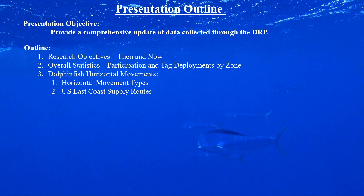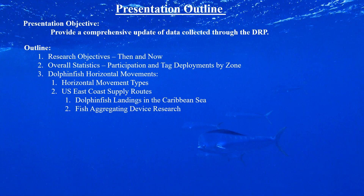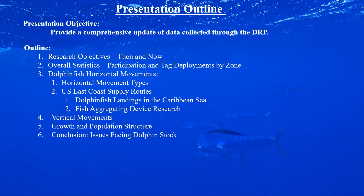We just had a really exciting recovery a few weeks ago. I've also prepared an analysis on dolphin fish landings in the Caribbean Sea, will touch on our fish aggregating device research, and will quickly cover vertical movements, growth, and population structure — topics on which we've published research. I'll be using a similar approach to what Don Hammond took three years ago when he presented to the Council, augmenting certain sections.